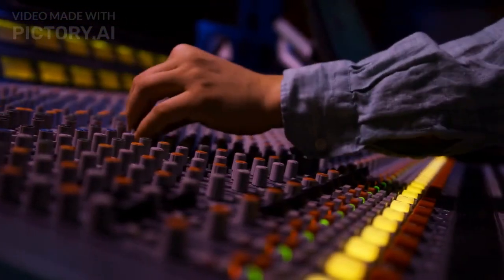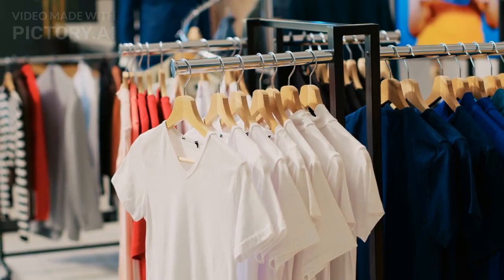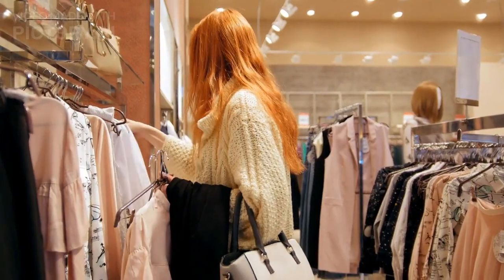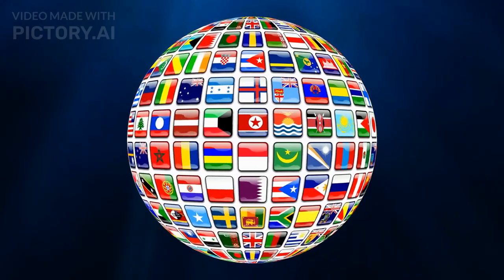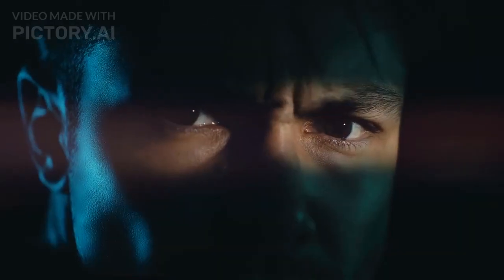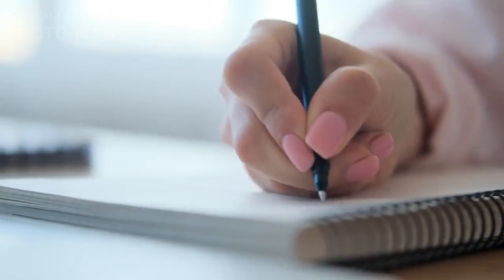Hey there, tech enthusiasts! Welcome back to TechBurner Studio, your go-to channel for the latest and quirkiest tech gadgets. Today, we have something truly exciting in store for you. We'll be counting down the top 5 weirdest tech gadgets we've come across recently. So buckle up and get ready to dive into the world of bizarre innovation. Before we begin, make sure to hit that subscribe button and ring the notification bell so you won't miss out on any future videos like this one. Alright, let's jump right into our list.